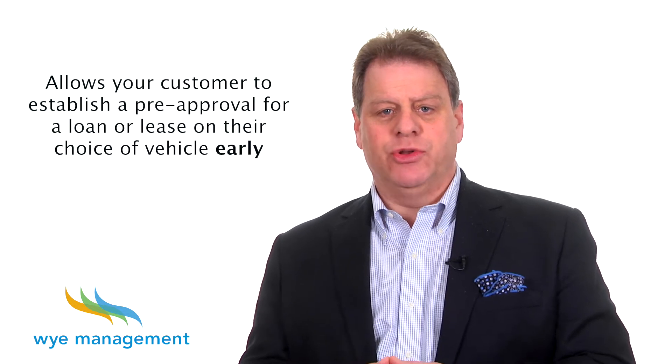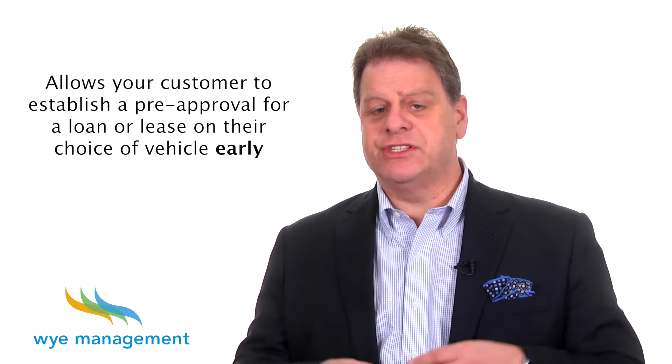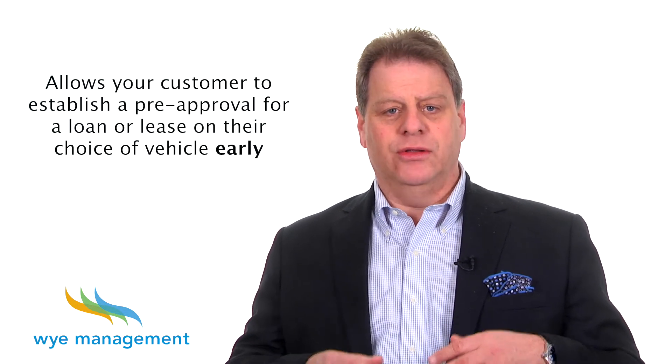Consider offering your customers an express finance or lease pre-approval service. This involves inviting customers to fill out an express credit application at your sales consultant's desk near the beginning of the purchase experience. It allows your customer to establish a pre-approval for a loan or lease on their choice of vehicle early in their purchase experience so that they can shop for a new vehicle with confidence.